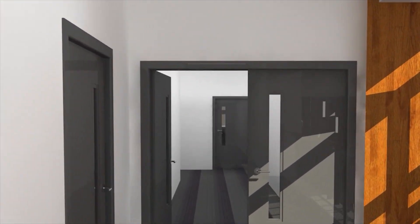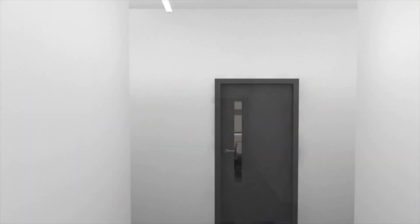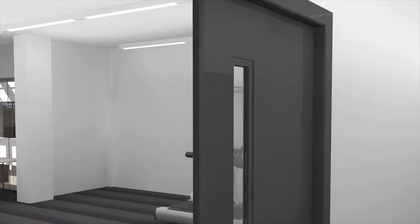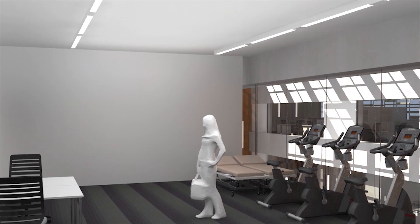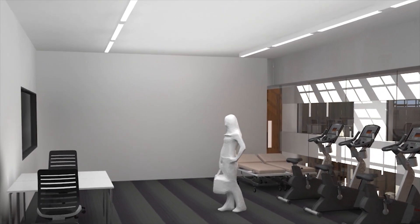We now move to the health side of the fourth floor, dedicated to the teaching of students in nursing and physiotherapy. First up is a specialist laboratory for monitoring and measuring human movement, which is linked to adjacent simulation suites.